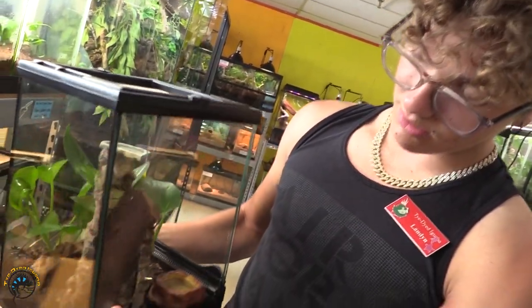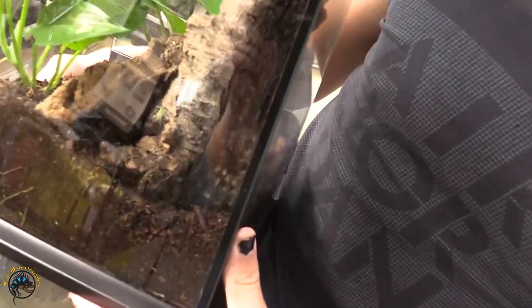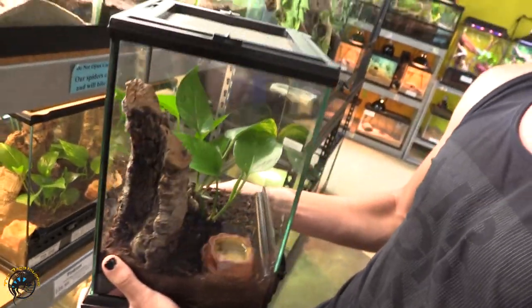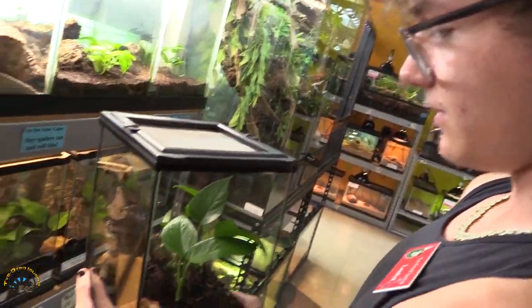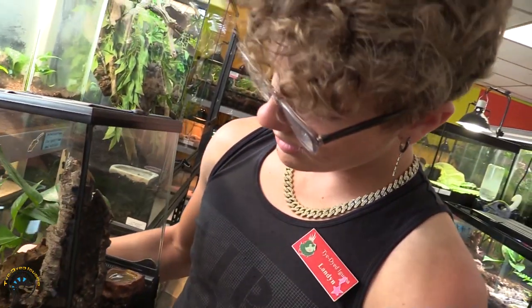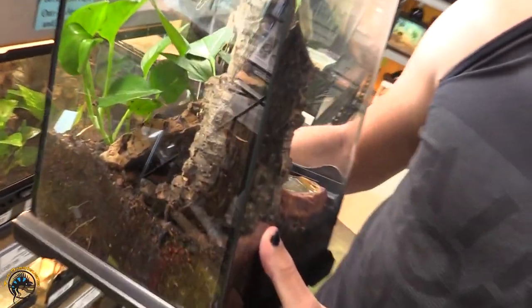This is our Indian ornamental tarantula. They blend in pretty well — you can see him right there on the back. Same thing as with our tailless whip scorpion: if you're worried about him escaping, you can always just take him along with the entire tank, which makes your life easier — you don't have to worry about setting anything up. Indian ornamentals blend in really well but he's honestly awesome. Look at those hairs — really good hairs on him.